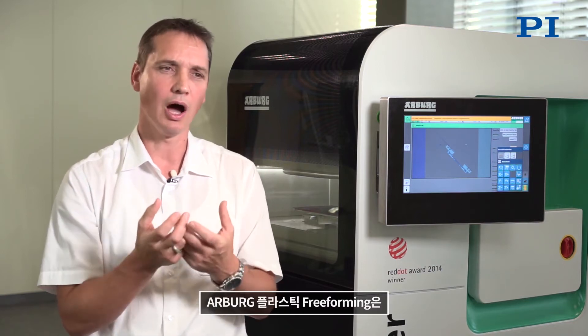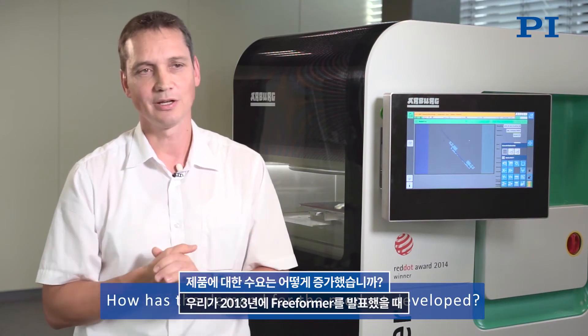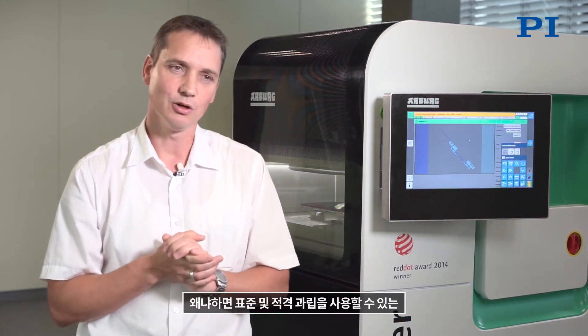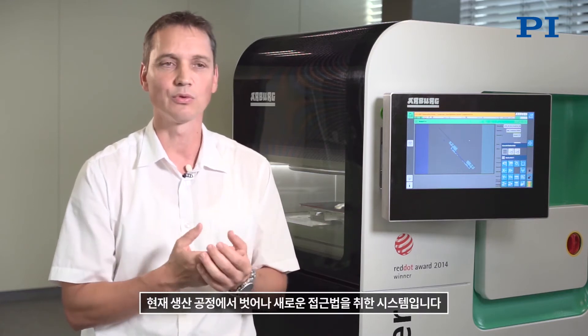Arburg Plastic Freeforming uses the components and know-how that Arburg also applies in its injection molding machines. When the Freeformer was presented in 2013, it was very well received and generated a flood of inquiries, because it introduced a completely new process allowing the use of both standard granulates and qualified granulates. The Freeformer is also an open system, taking a new approach that departed from the known philosophy of current production machines.